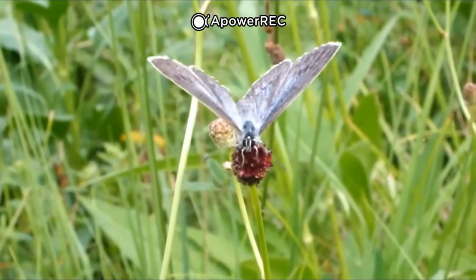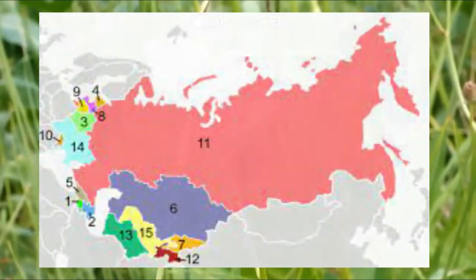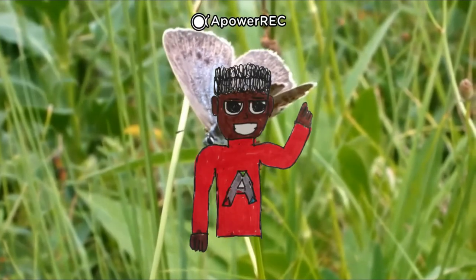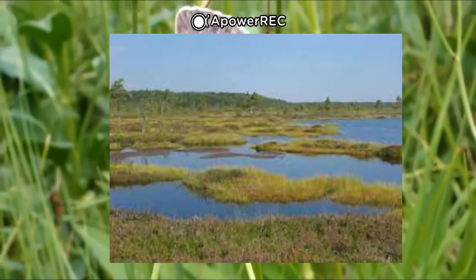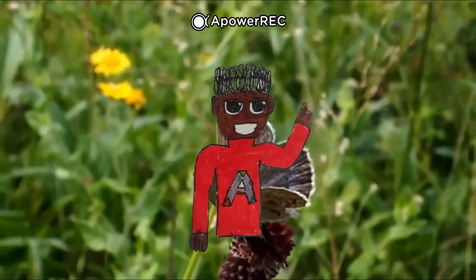Cette espèce est présente dans toute l'Europe, en Russie, au Kazakhstan, en Mongolie, en Chine, en Corée et au Japon. Elle vit dans tous les endroits qui sont humides, comme des prairies humides ou encore des tourbières. Sauf que les tourbières reculent de plus en plus à cause de l'agrandissement des villes, du coup cette espèce est protégée par la convention de Berne.